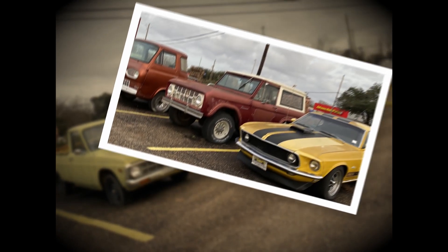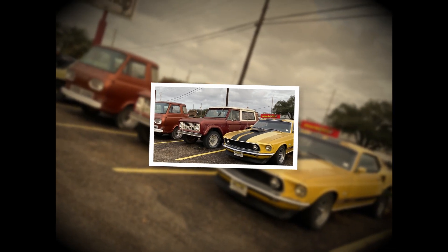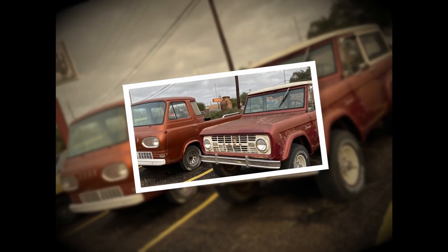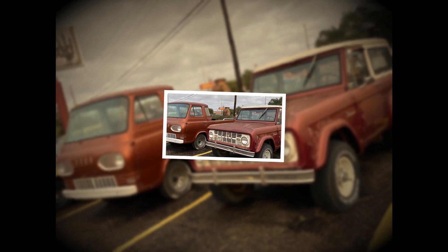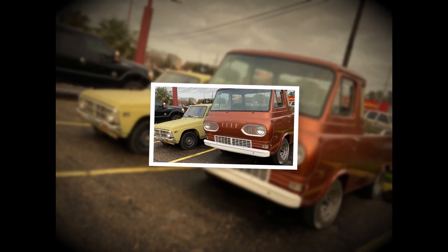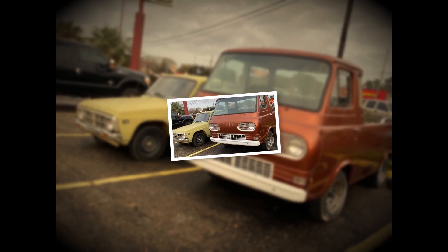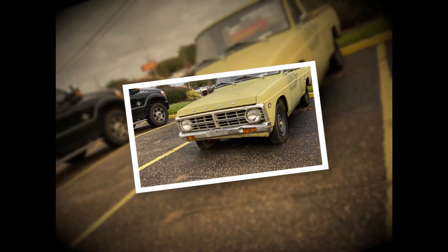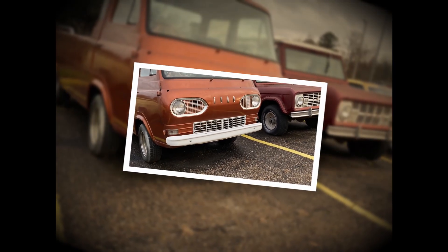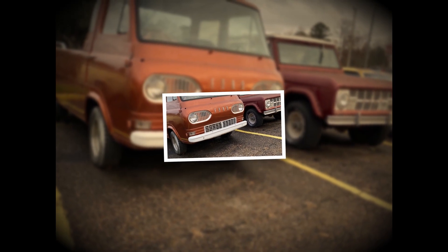This car all the way to the right is the Ford Mark 1 — really cool — followed by the Bronco to the left of it. I like this van; I think it's the Econoline, but don't beat me up if it's not. I'm not sure what this one is — if somebody knows, just leave me a comment. I don't want to guess wrong, but I did like the Econoline van.